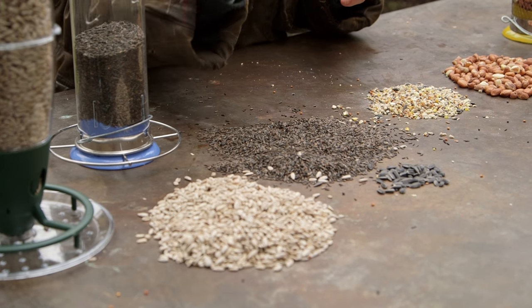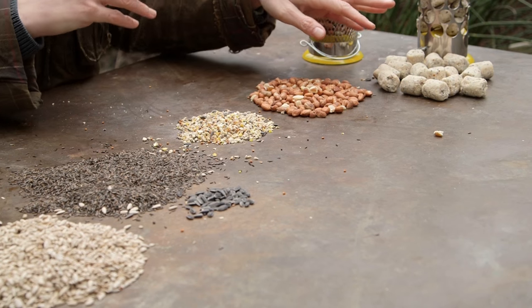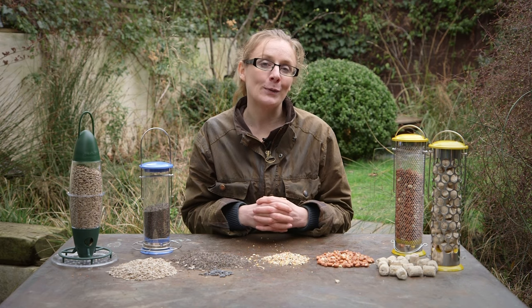So here we have sunflower hearts, sunflower seed, niger seed, seed mix, peanuts, and suet products, which are all suitable for a different range of species at different times of year.